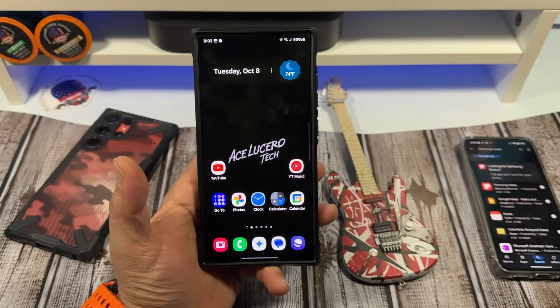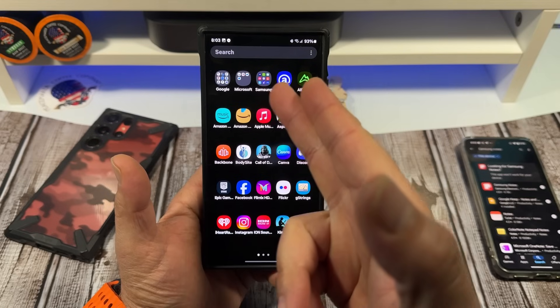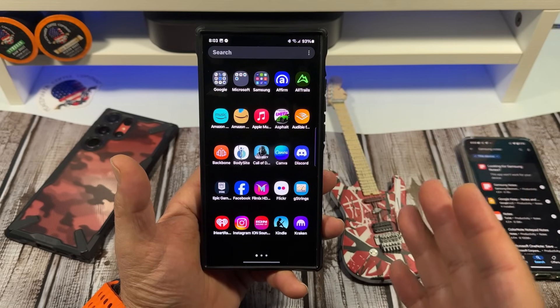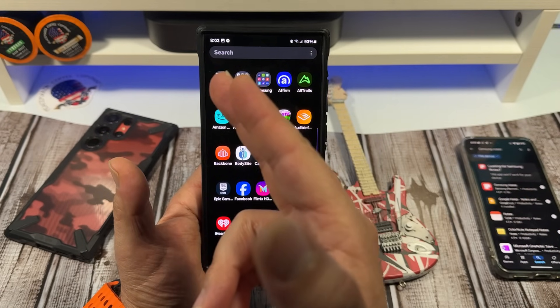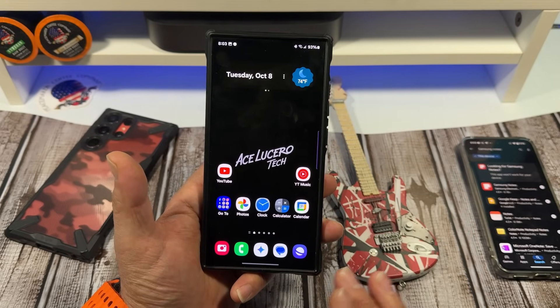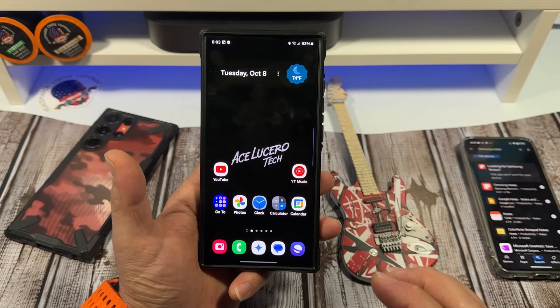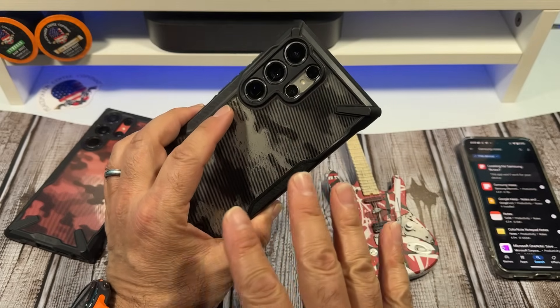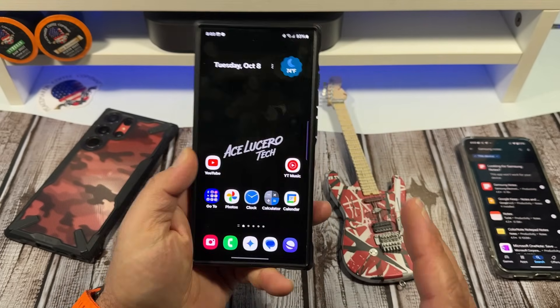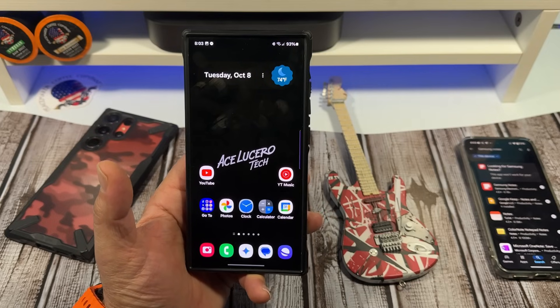Hey, what's happening everybody? Should you use Samsung apps on your Samsung Galaxy S24 Ultra or should you use Google apps? Before I jump into this, what I'm going to say is I recommend you use both and know how to use both, especially with all the available space on this device. It's not going to hurt anything to do that.